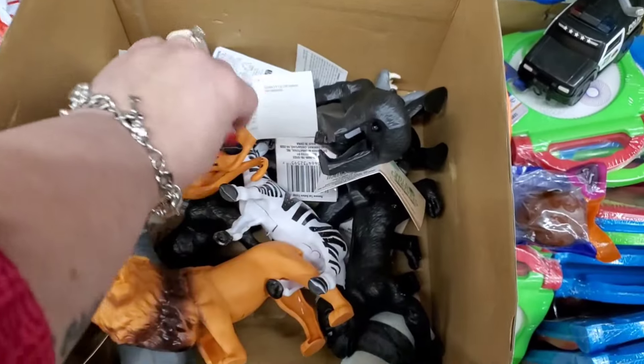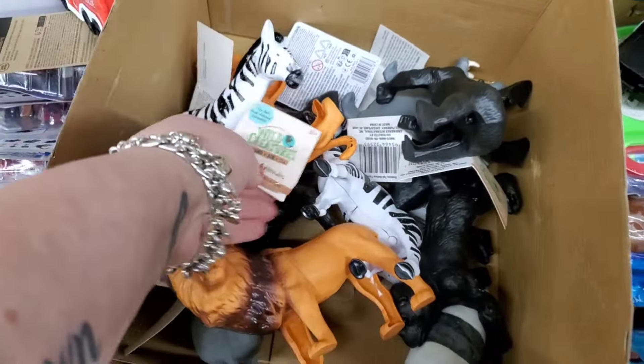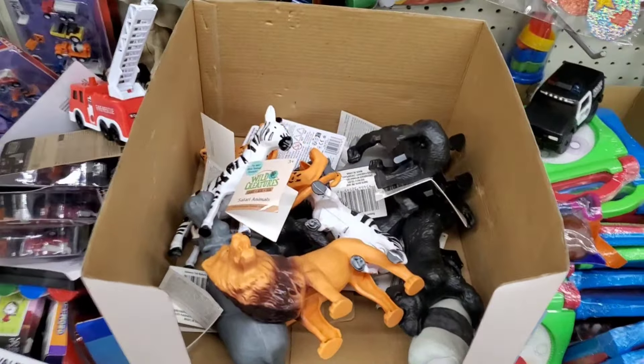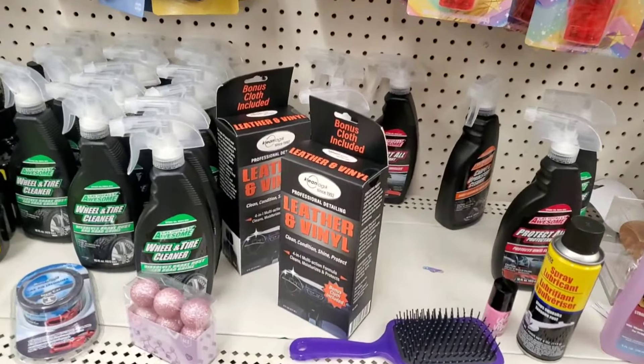I wonder if these wild creatures are available to order online — I would like to order a case. I'm going to check when I get home because I may order a couple. This is the kind of thing Dollar Tree makes and then doesn't make again, because it's so good for the money.